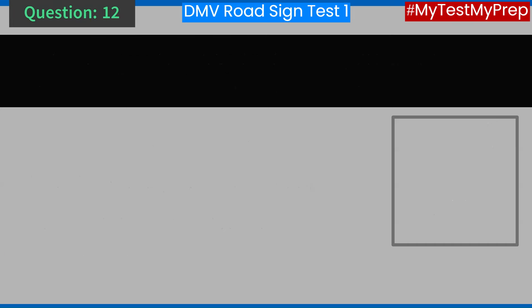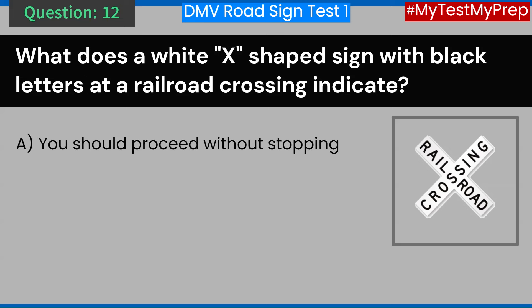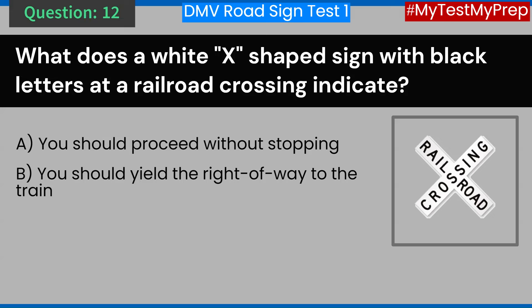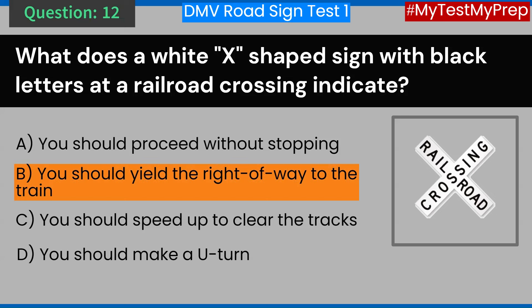Question 12. What does a white X-shaped sign with black letters at a railroad crossing indicate? A. You should proceed without stopping. B. You should yield the right-of-way to the train. C. You should speed up to clear the tracks. D. You should make a U-turn. Answer: B. You should yield the right-of-way to the train.